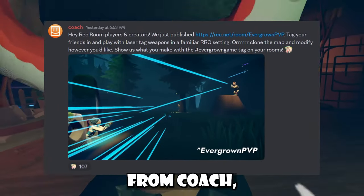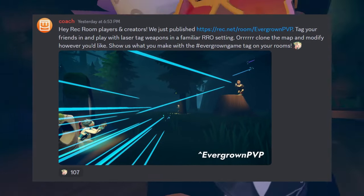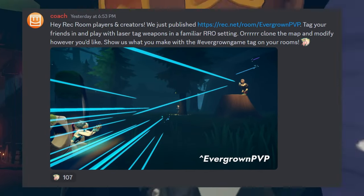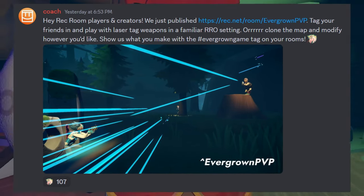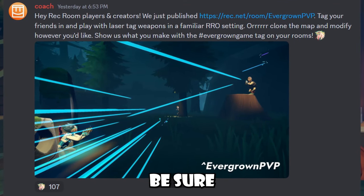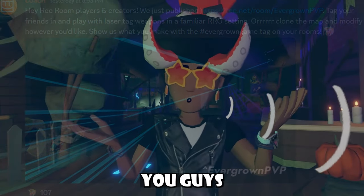We received a little announcement from Coach — literally actually Coach. They said: 'Hey Rec Room players and creators, we just published rec.net/room/evergrown-pvp. Tag your friends to play with laser tag weapons in a familiar RRO setting, or clone the map and modify it however you'd like. Show us what you make with the evergrown game tag on your rooms.' The Evergrown is an area inside My Little Monsters, a Rec Room original, and it seems like they just made a PVP game out of it. I can see the Evergrown map being super fun, so that room link will be in the description below.